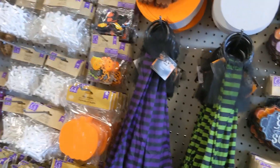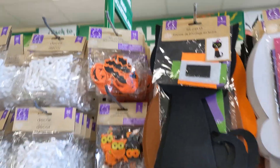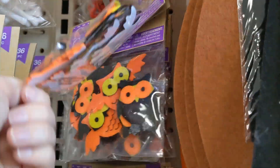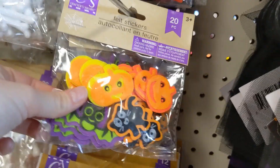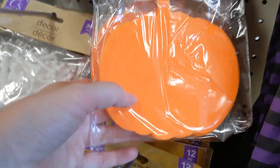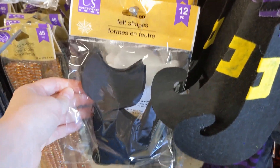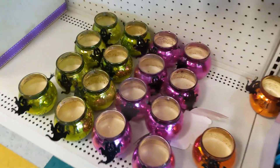And then some fun crafty foam items. These felt stickers are really, really cute — they had the owls, the witch hats, some pumpkins, cats, and some foam cutouts. You could do a lot of DIYs with those, and they're fun for kids if the kids want to craft.